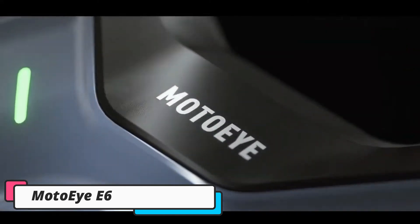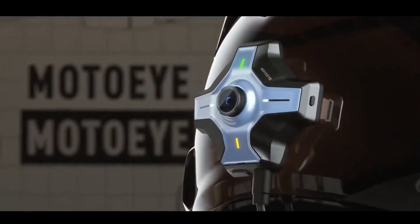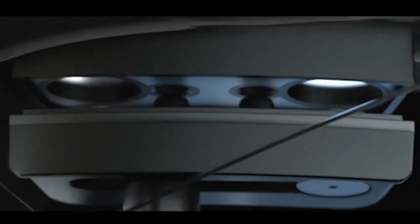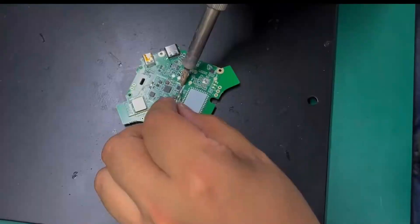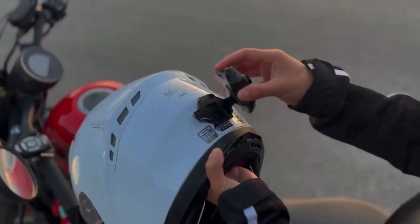Moto i E6. In the world of manufacturing, even the smallest defect can compromise the quality of a product. The Moto i E6 is a powerful 3D inspection system designed to catch those tiny flaws before they become bigger problems. Using advanced optics and AI-powered algorithms, the Moto i E6 performs ultra-high precision scans to inspect each component down to the micrometer.